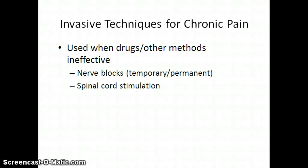Welcome back to Pain and Comfort. This is going to be our last presentation. When we talk about invasive techniques for chronic pain, we utilize those when drugs or other methods are not effective. The idea behind invasive techniques is that we want to interrupt the pain pathways when pain is intractable, not able to be relieved, or severely debilitating. There is some degree of neurologic deficit and nerve destruction, so we try to utilize these as a last resort for patients with pain management needs.